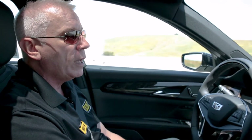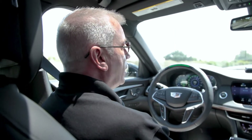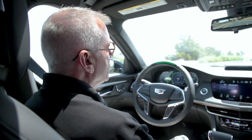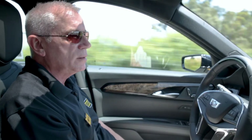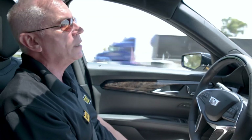But before that, it will warn me to turn around and make sure that I'm paying attention. Now, you may have noticed I'm wearing sunglasses, but that does not affect the system. It can still, with its infrared cameras and light emitters, tell that I am watching and paying attention, even with my sunglasses on.